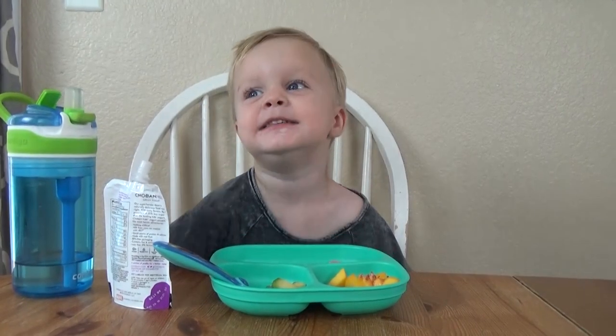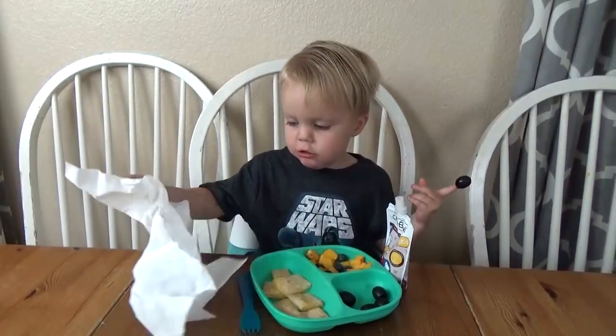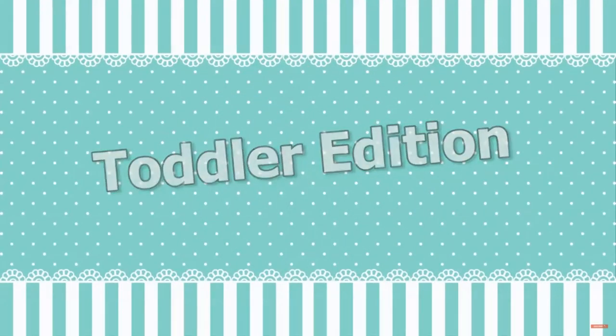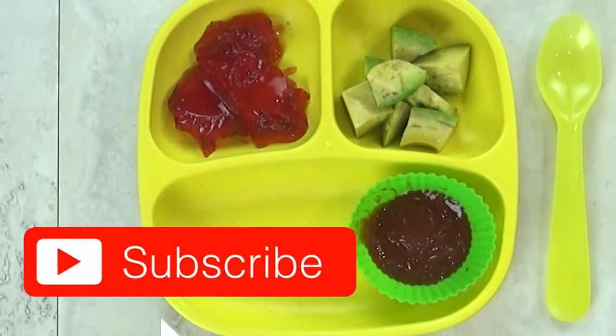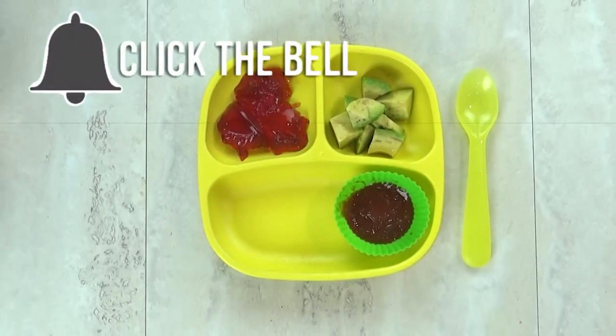Hi guys, and welcome back to The Family Fudge. Today I have more toddler lunch ideas to share with you. Before we get started, don't forget to hit that red subscribe button and go ahead and give this video a big thumbs up if you like it.